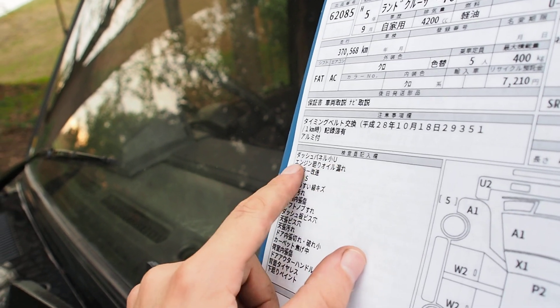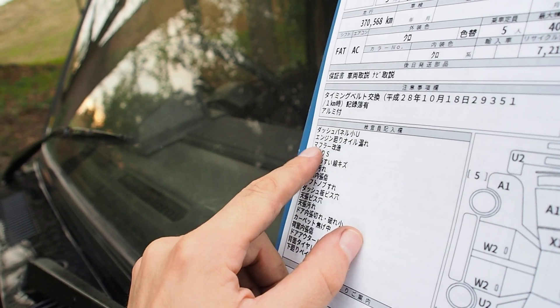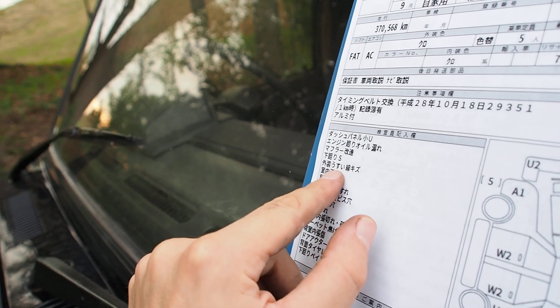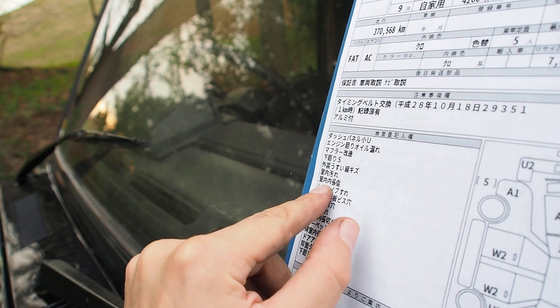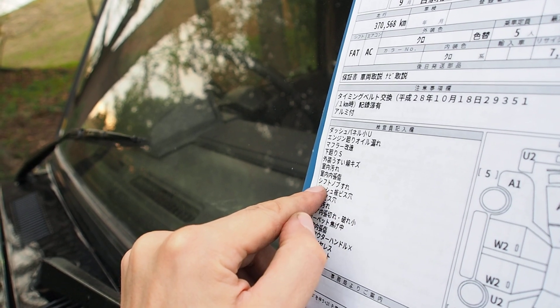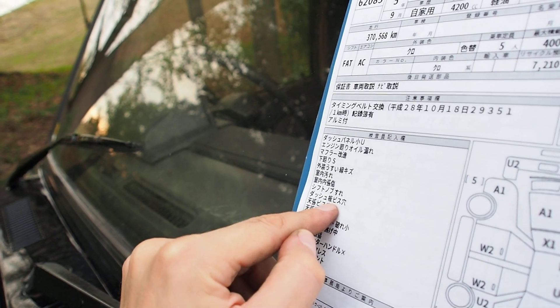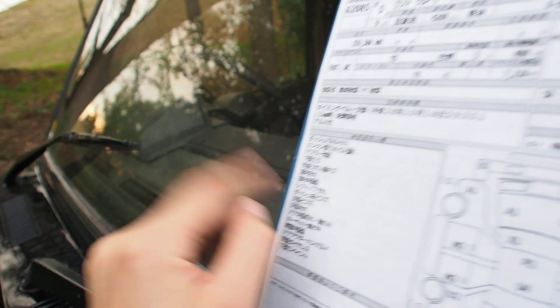Dash panel has a small dent. Engine oil leak noted. Modified exhaust — it is noticeable. Undersized surface rust. Various shallow scratches. Interior dirty. Interior liners scratched. Shift knob has wear on it. Dashboard has screw holes — there are three of them. And headliner screw holes — I didn't notice those at first.